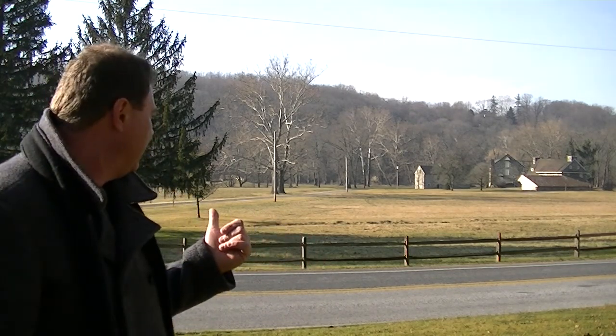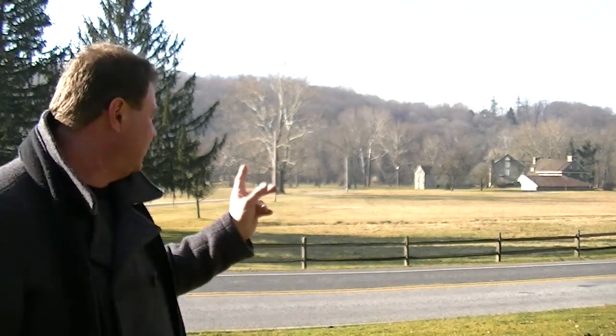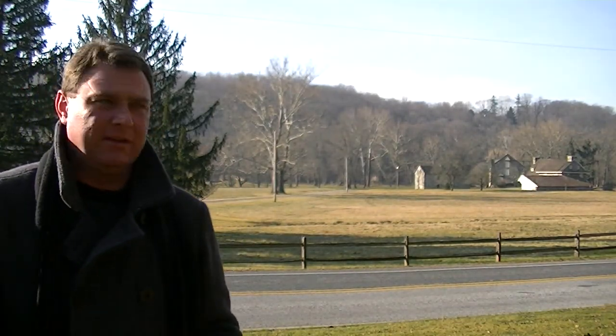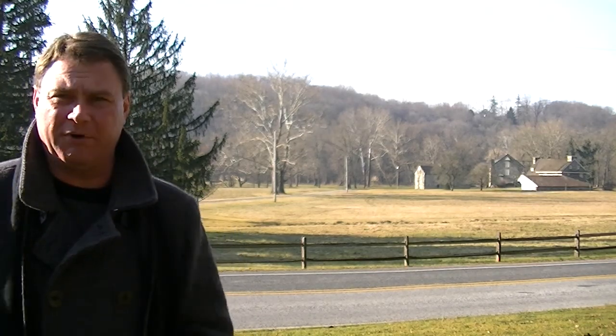What you see behind me is a farm — an old farm that was here during the battle. This road right here is Britton Bridge Road.